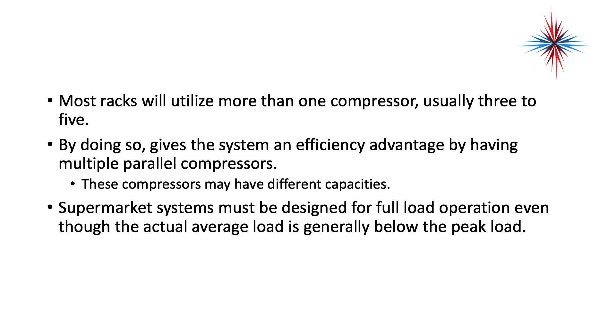Most racks will utilize more than one compressor, usually three to five. By doing so, it gives the system an efficiency advantage by having multiple parallel compressors. These compressors might have different capacities. Supermarket systems have to be designed for full load operation, even though the actual load is generally below peak load. Think about it — once a case is cool and once the product is cool inside that case, it takes a lot less refrigeration to maintain that cool.